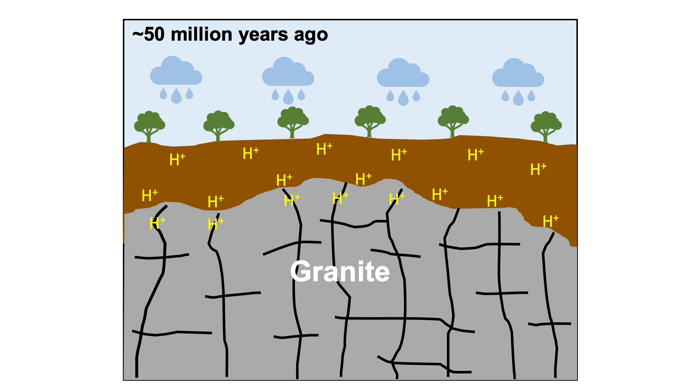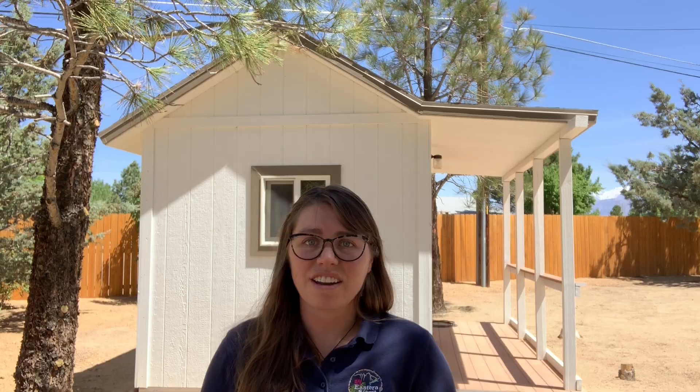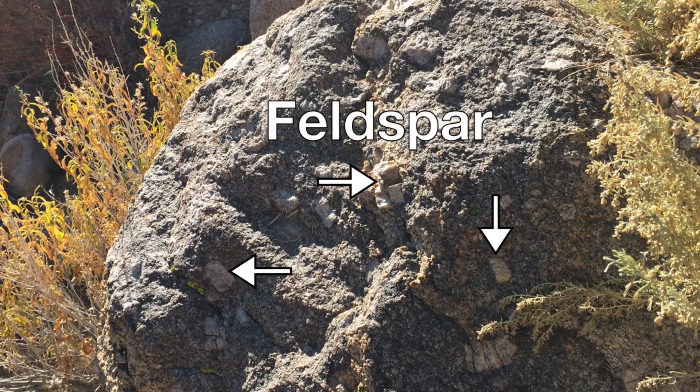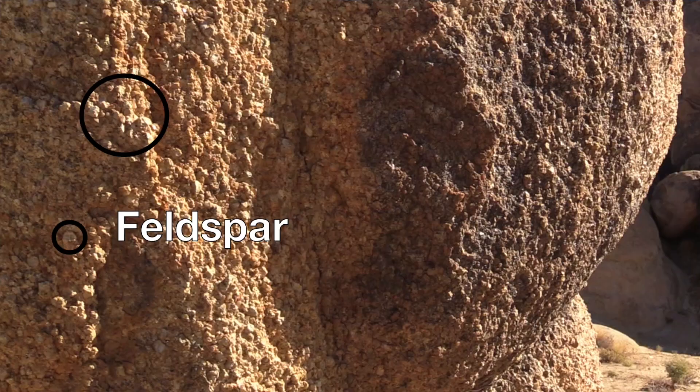Now, this acidic water seeped into the cracks and fractures of the underlying granite, where it started its attack on the minerals, specifically on feldspar. It caused a chemical reaction with the feldspar and changed it to a clay, which made the rock weaker and weaker. This process is called chemical weathering.